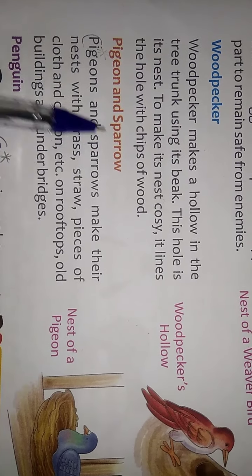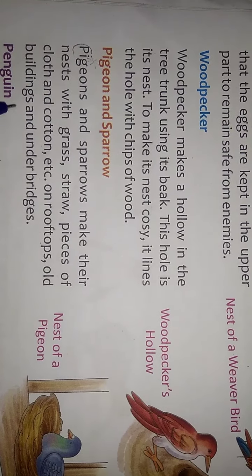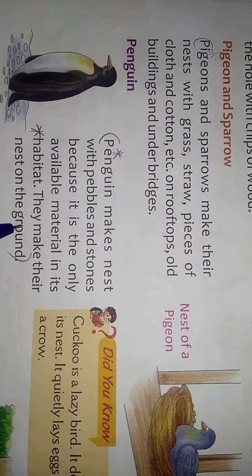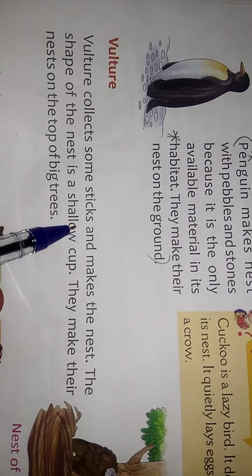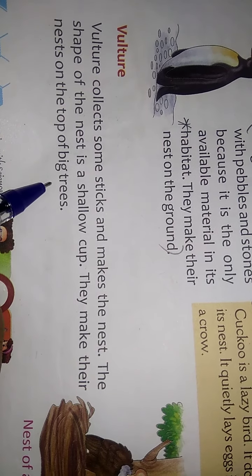Pigeons and Sparrows make their nest with grass, straw, pieces of cloth, and cotton on rooftops, inside buildings, and under bridges. The Penguin makes its nest with pebbles and stones because that is the only available material in its habitat; they make their nest on the ground. The Vulture collects sticks and makes a shallow cup-shaped nest on the top of big trees.